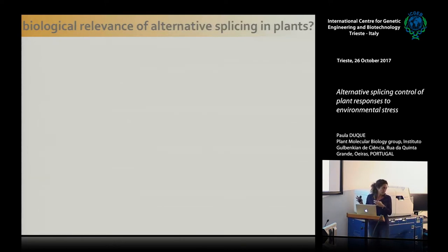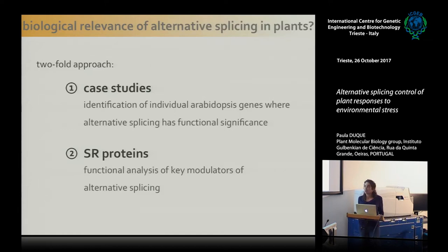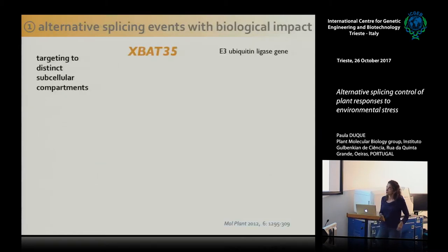Despite knowing alternative splicing is highly prevalent in higher plants, we know very little about what alternative splicing is important for. A major goal in our lab is to try and understand why alternative splicing is biologically relevant for plants. We are addressing this in two ways: first, by trying to find individual Arabidopsis genes where alternative splicing has clear meaning; and second, by doing the functional analysis of a class of major regulators of alternative splicing — SR proteins.